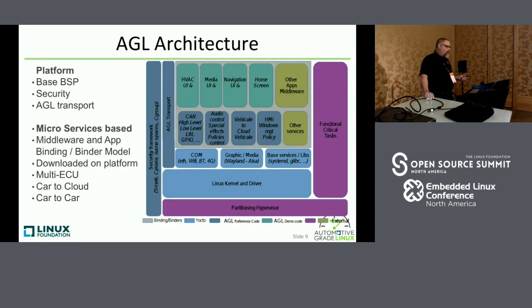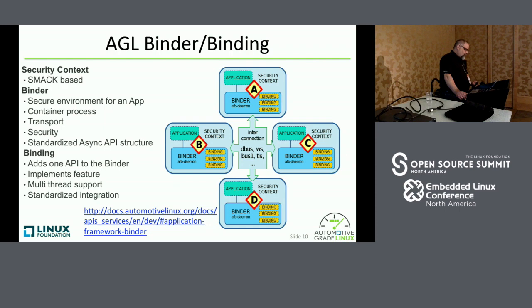The AGL architecture at a high level is microservices-based. We've got security baked in using SMAC. We have this binding-binder concept where an individual API is a binding, and all the APIs collected for a specific service are in a binder. It'll run on multi-ECUs. IoT.bzh in France is working on a port of the APIs and binders to Zephyr, so we'd like to show we can run the APIs across different architectures. We have a documentation site with more information about these bindings and binders.